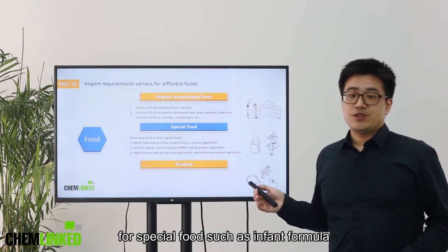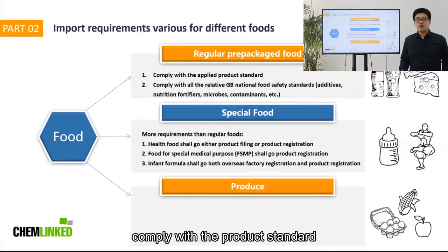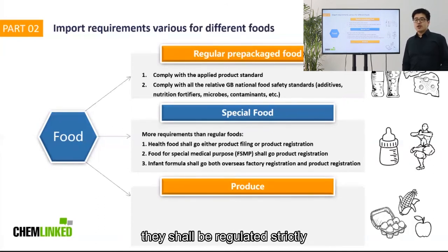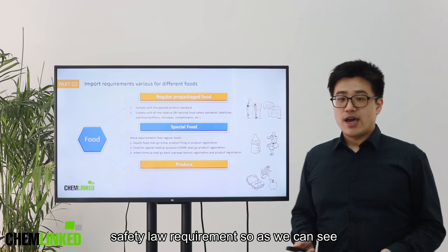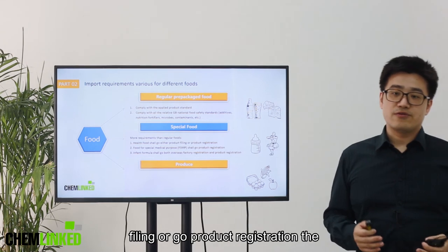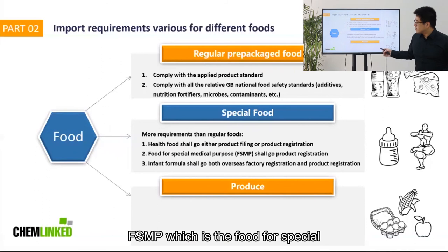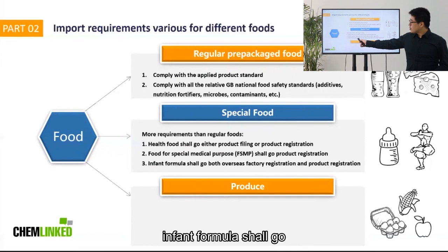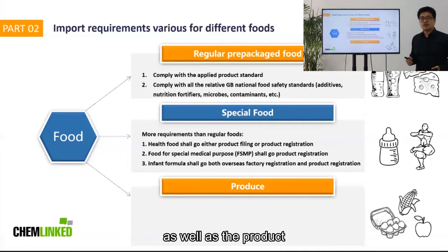For special food, such as infant formula or health food, they have to comply with the product standard and all the relative GB standards, but they shall be regulated strictly according to the food safety law requirements. As we can see here, health food shall either go filing or go product registration. The FSMP, which is the food for special medical purpose, shall go product registration. And infant formula shall go both the overseas factory registration as well as the product registration.